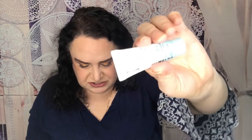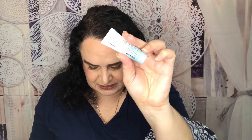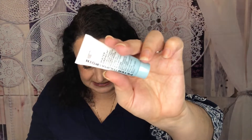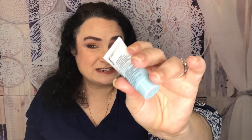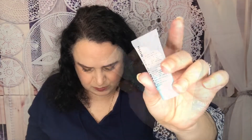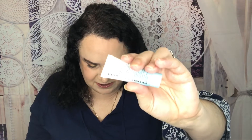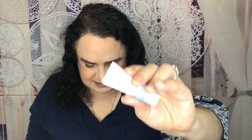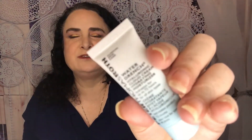From Peter Thomas Roth is their Water Drench Hyaluronic Cloud Cream. The full size retails for $52. I have tried this before and absolutely love it. It's an innovative, ultra-rich moisturizing cream that leaves your skin feeling like it's on cloud nine for 72 hours. The founder was inspired by his family's 19th century Hungarian spa heritage, and the line provides selfie-worthy results.